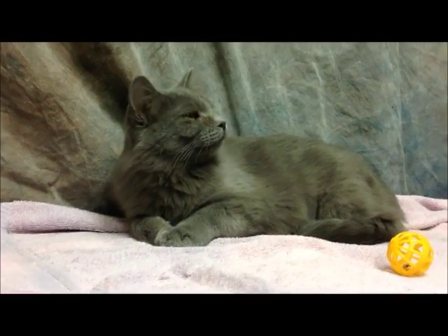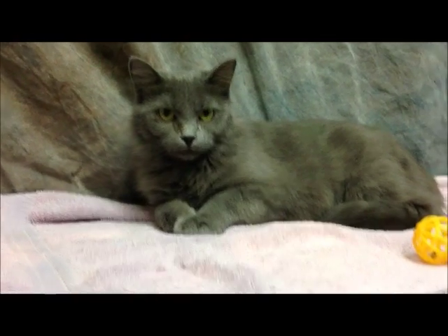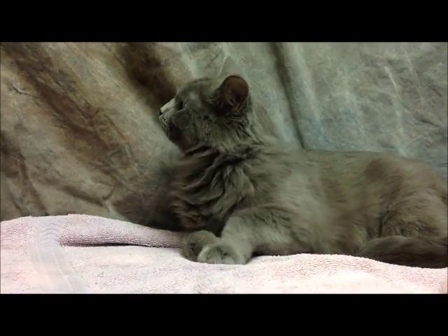This is Green Eyes. She was brought into the shelter with her four kittens. She's now spayed and ready to find her own forever home. She's super affectionate, very sweet, mellow cat.